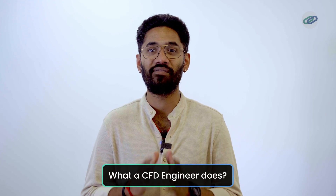Hello everyone, hope you are doing well. Today, we will talk about what it takes to become a good CFD engineer. But first, let's understand what a CFD engineer does.